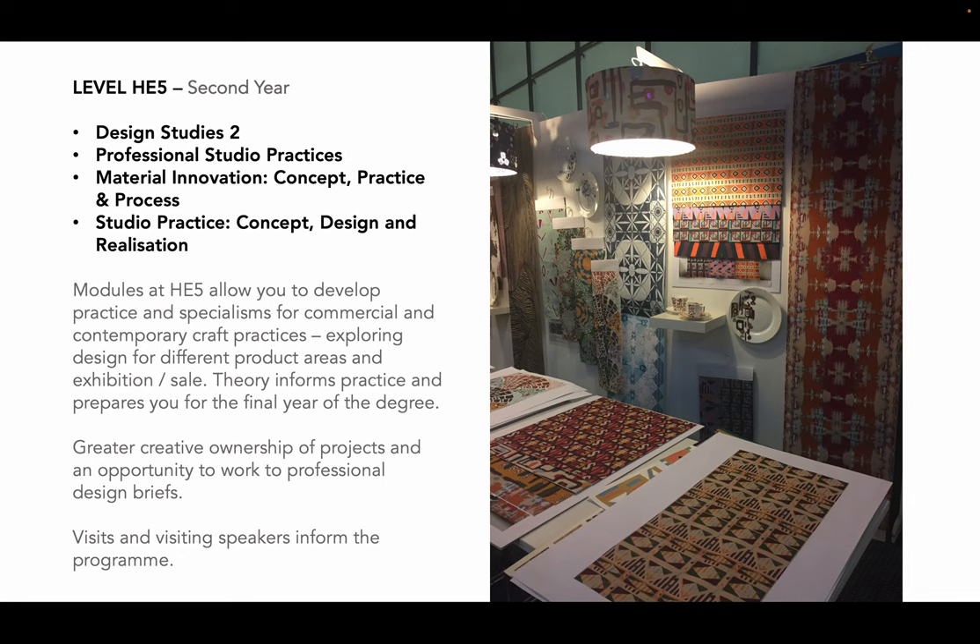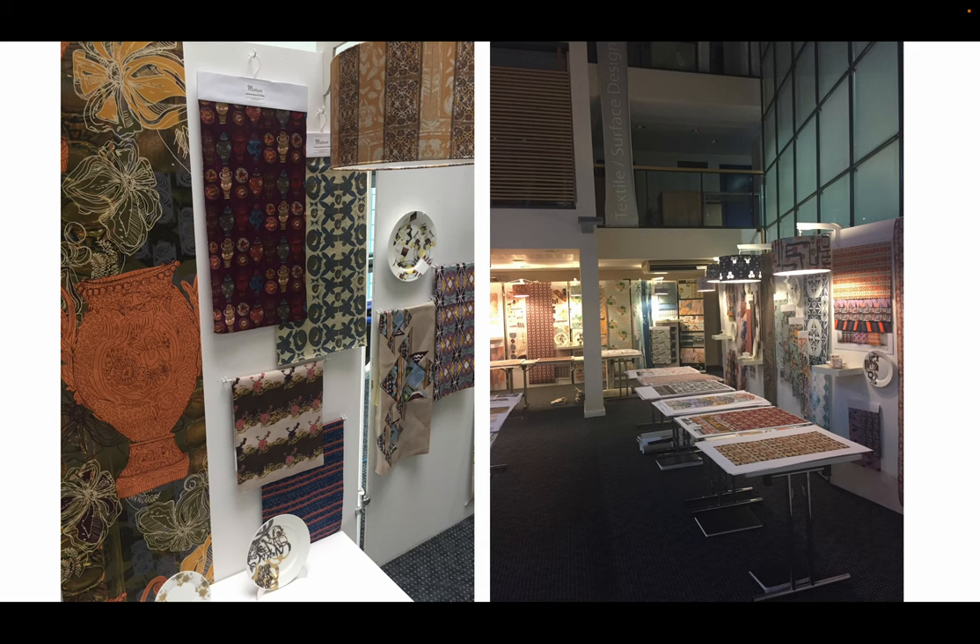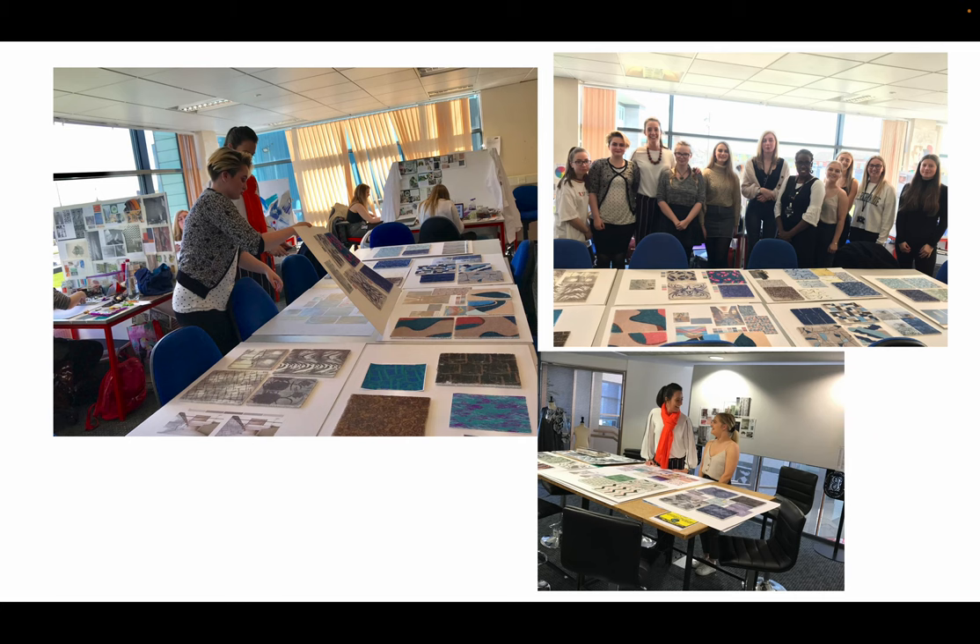Here we've got some work that students produced for a surface pattern module where they were designing for interior fabrics, wallpapers, and ceramic design. We had a huge show in the atrium space and invited some of our industry guests to come and chat to the students, so the students had a chance to see what it's like to exhibit within an exhibition environment in their second year. We've also got some images of students who worked for a company called Shores Contract Carpets — a second year project where students were working alongside Martine Spate from Shores and presenting their ideas to her.